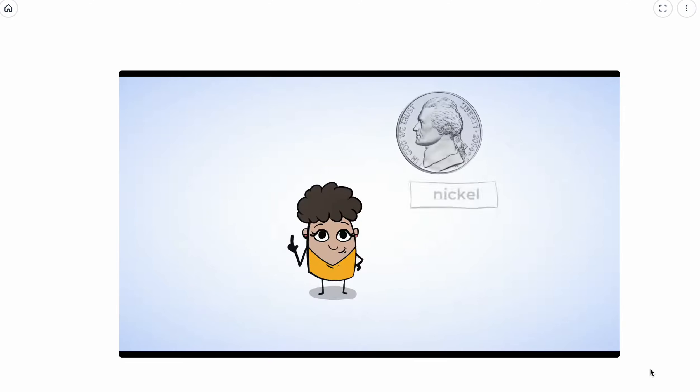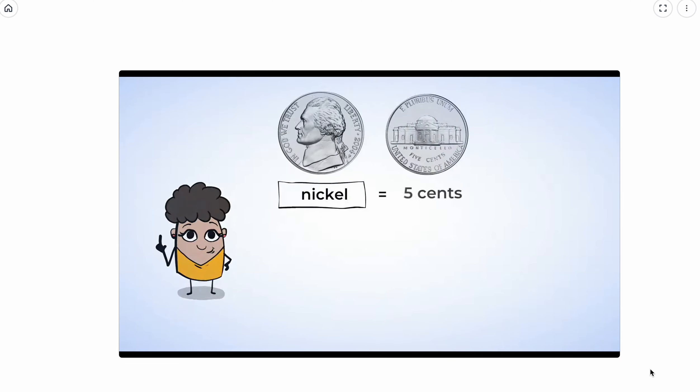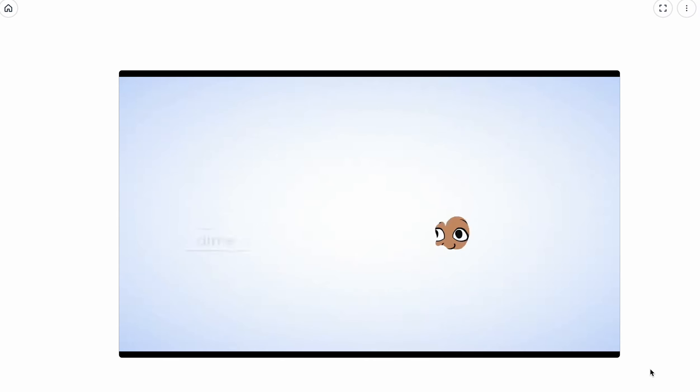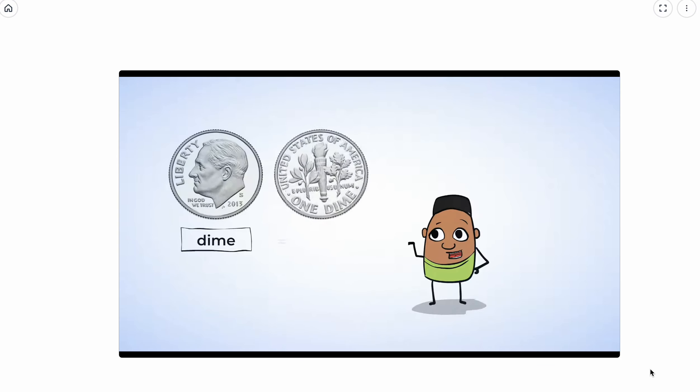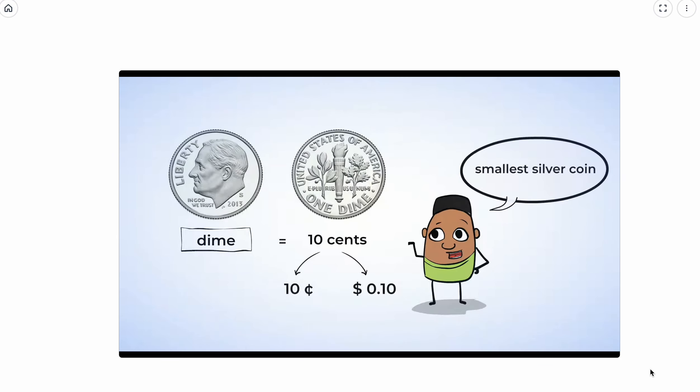Here is a nickel. It is the medium-sized silver coin and also a little thicker. A nickel is worth five cents and is written using a cent symbol or a dollar symbol. A cent symbol looks like a C with a line through it; a dollar sign looks like a capital S with a line through it. This is a dime — a dime is worth 10 cents. It is the smallest silver coin.